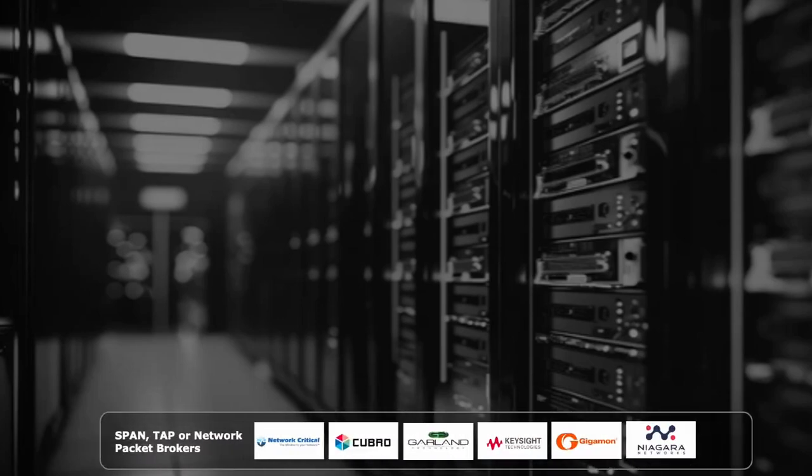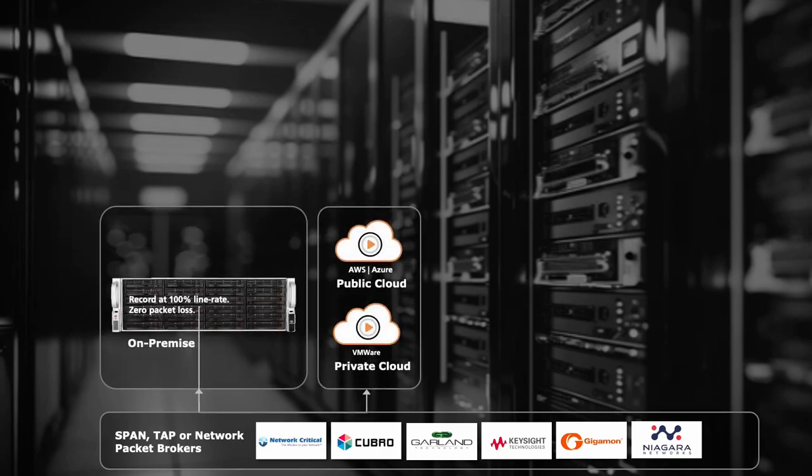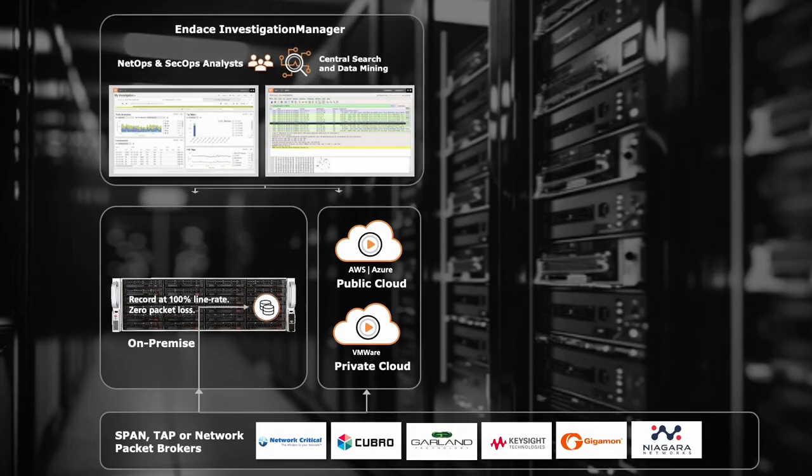Indesprobe connects to taps or packet brokers or span ports in your network. It's deployed either on-premise or in your cloud. Each Indesprobe takes the traffic it's captured from the tap or span port and records it to disk locally at line rate continuously. Indesprobe also includes built-in applications for analyzing that traffic — we call it IndesVision — so you can visualize the traffic and then drill down to the packets of interest and look at them in fine-grained detail.